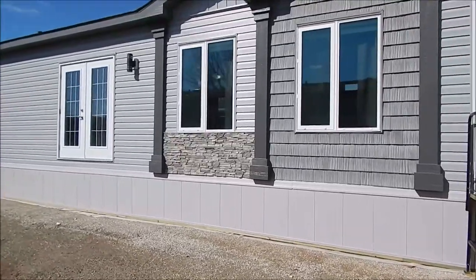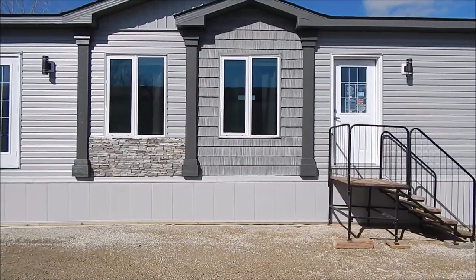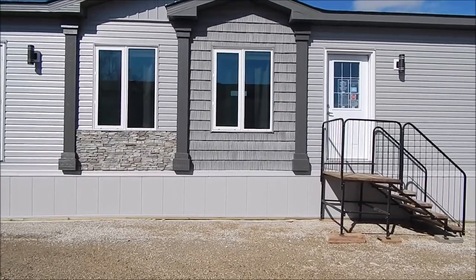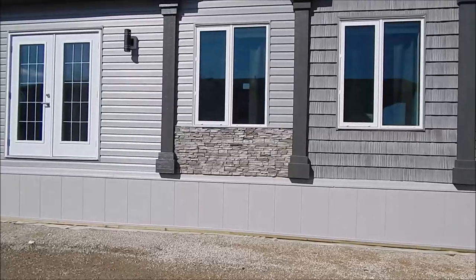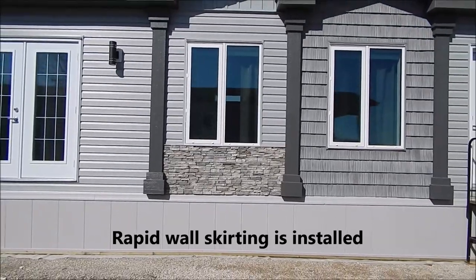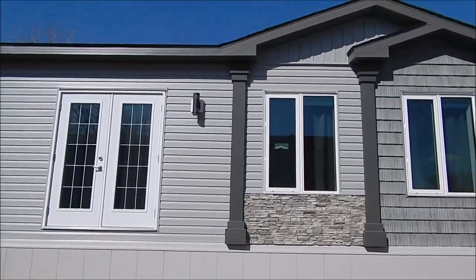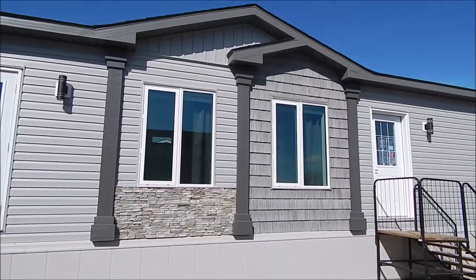We have the side dormers, the smart start Prairie pillars on the side with vinyl shakes, stack stone under one window, and then board and batten vinyl siding right in the gable peak. We also have our garden doors.